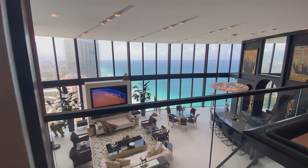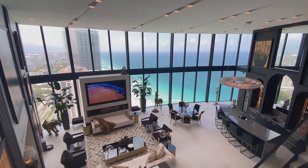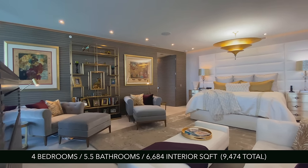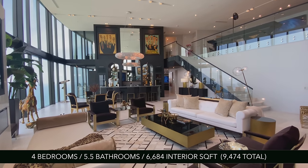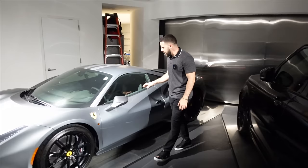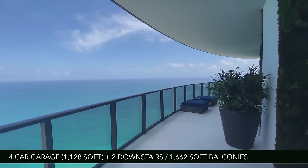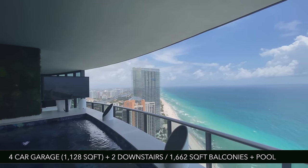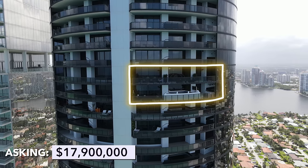Sitting 44 stories above the sand here in Sunny Isles Beach, the unit I'm going to be showing you today is the true definition of oceanfront living. Unit 4405 has four bedrooms, five and a half bathrooms, just over 6,600 interior square feet with just under 9,500 total square feet. It also includes an 1,100 square foot four-car garage, 1,600 square foot balconies, and the Porsche Design Tower signature pool on the balcony. Asking price: $17.9 million dollars.